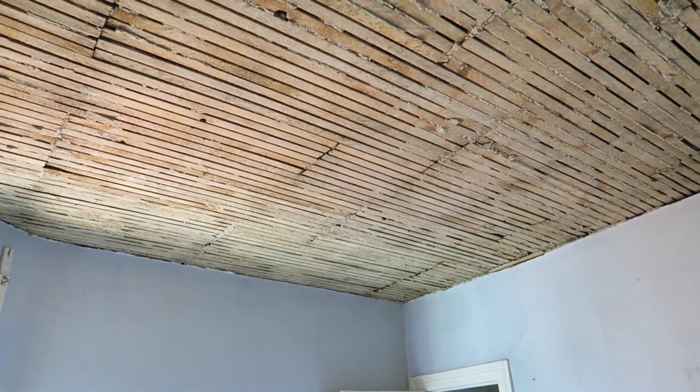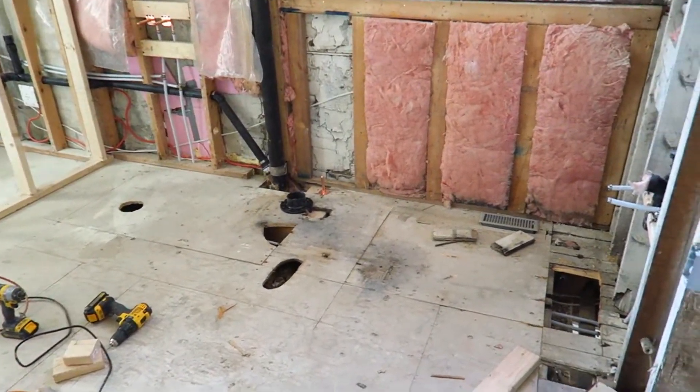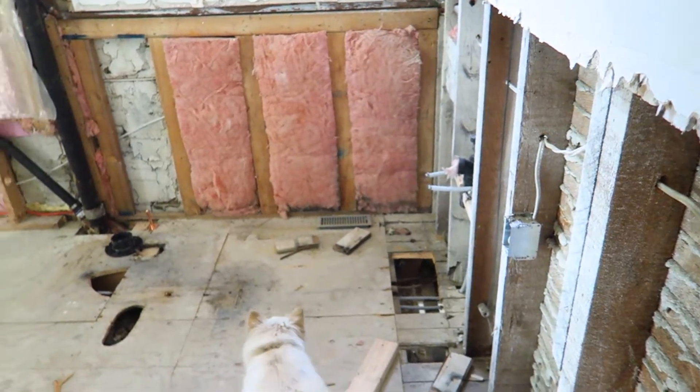A lot of what we've been doing the last couple of weeks has been infrastructural work — what I mean by that is a lot of plumbing and a lot of electricity, especially when the plumbing is really old in your house.